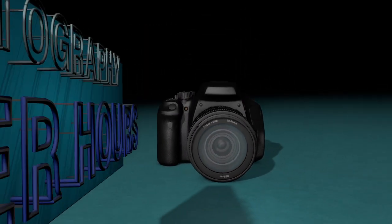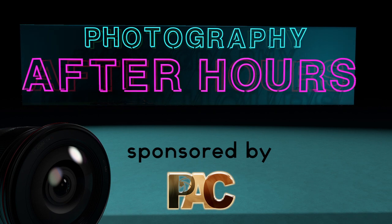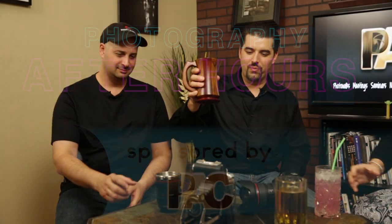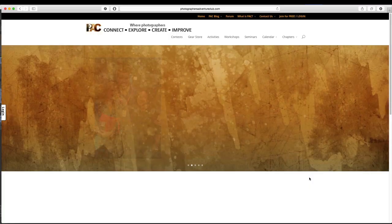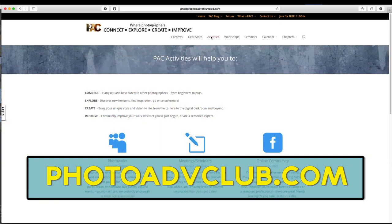Today we want to know: what is your favorite camera feature? Welcome everyone to Photography After Hours. We are back and we're going to introduce everyone. We have Sprague, Susie, Scott, and my name is Nick. We are sponsored by PAC, the Photographer's Adventure Club. You can find the link at photoadvclub.com. Today we're going to be talking about your camera and what your favorite feature is.